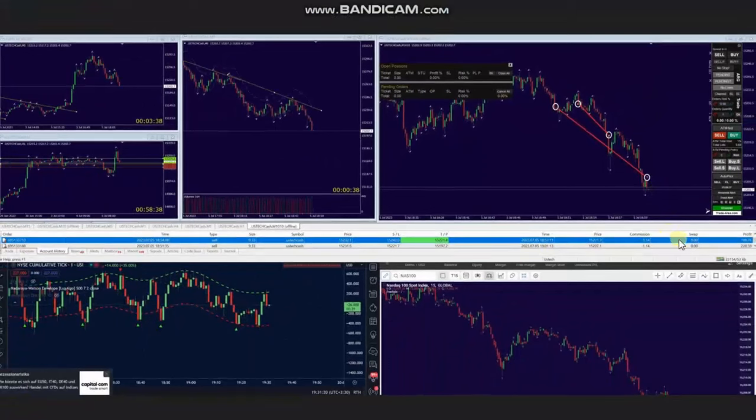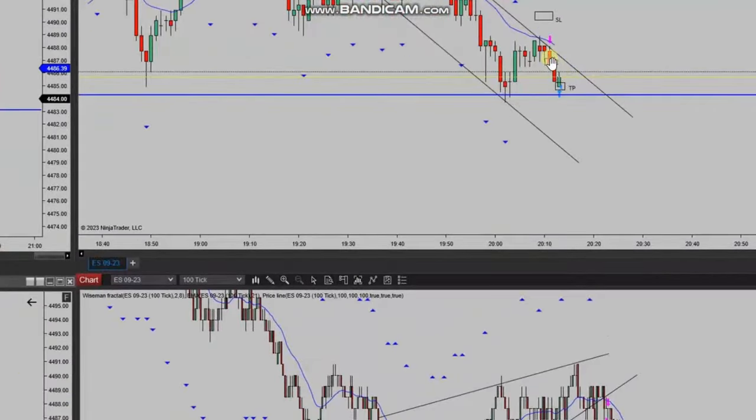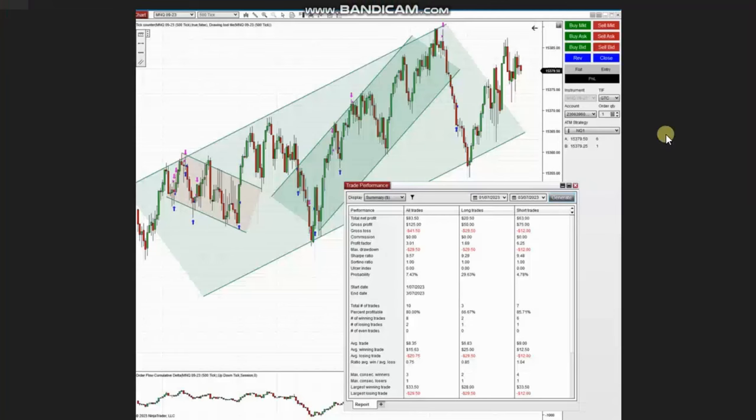Thank you AA for sharing your trades with us. The next trade was shared by Yassin, who is trading S&P 500 futures. As you see, the macro chart broke down and we see the downtrend channel. Using the trading chart, he identified an area of pullback, entered there, managed this trade, and exited using exit strategy number one with profit. Thank you Yassin for sharing your trades with us.